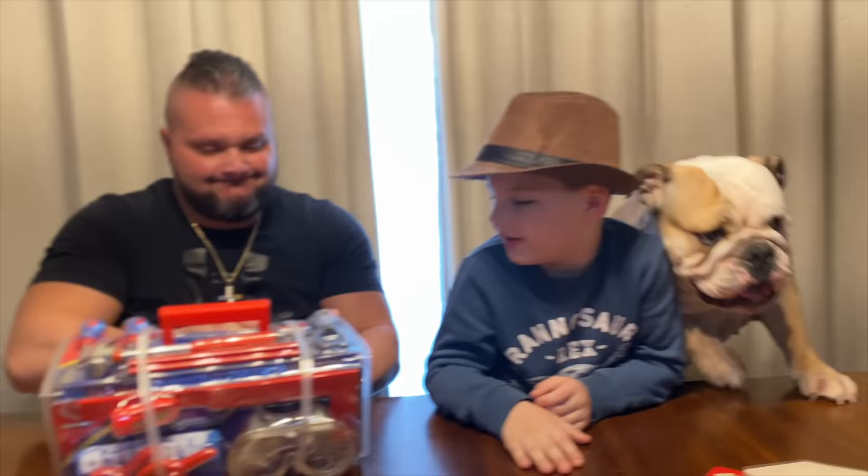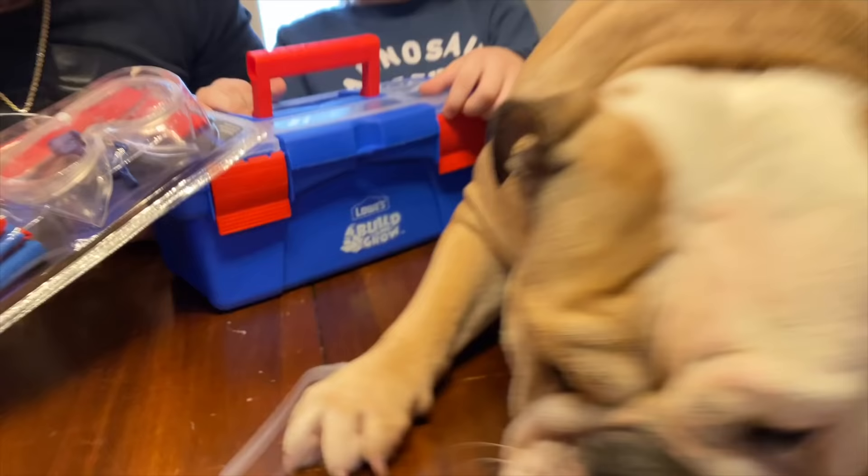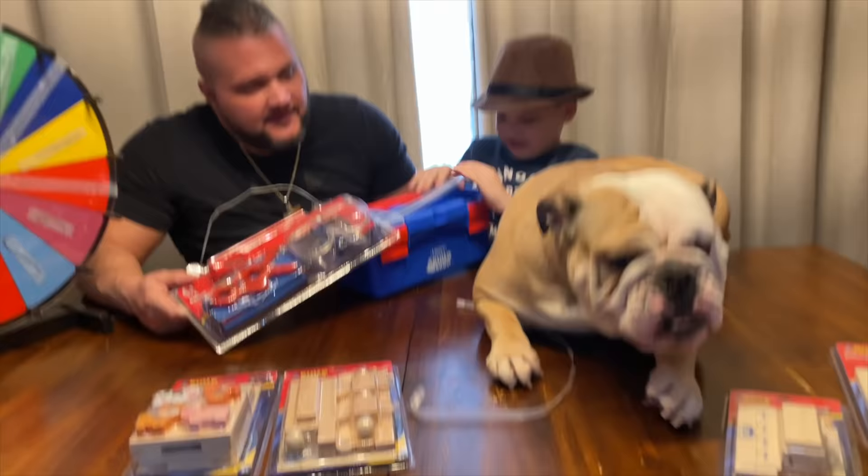Lola, what are you going to do? I don't think you can help build this. What if she's on the table? Lola! What is she doing, Caleb? Oh my goodness. Oh, that's cool — look, it's got a toolbox, it's got an organizer!